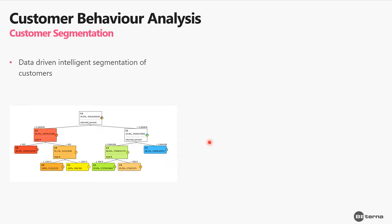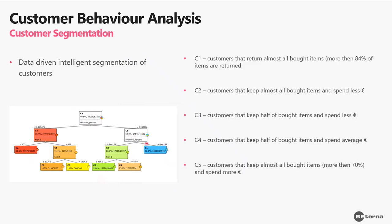Let's look at a real example from the footwear company use case. We did many segmentations, but this one segments customers by the percent of items they returned and the value of items they kept — a really important KPI in online stores. We ended up with five segments: C1 through C5. Segment C5 has the highest value, scored closest to 1 — these are customers with low returns and high value of items kept.